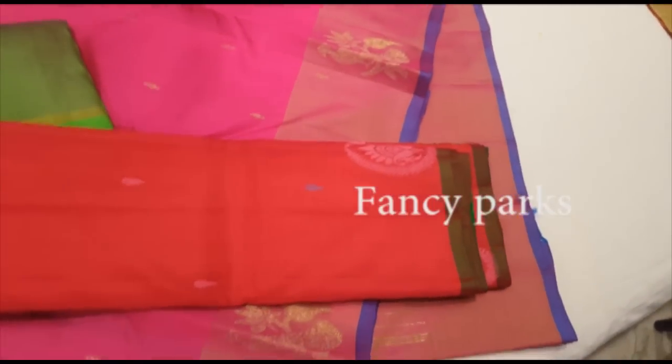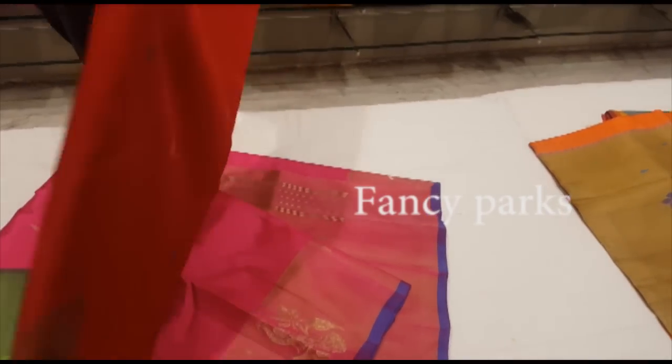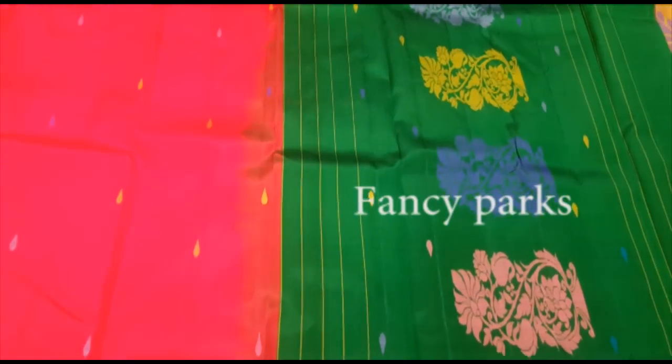Next, we will see the tomato red. This is very attractive. Here we have a small border. Now we have two different borders — tomato red and green, dark bottle green. They are all dark colors. This is the drop design.